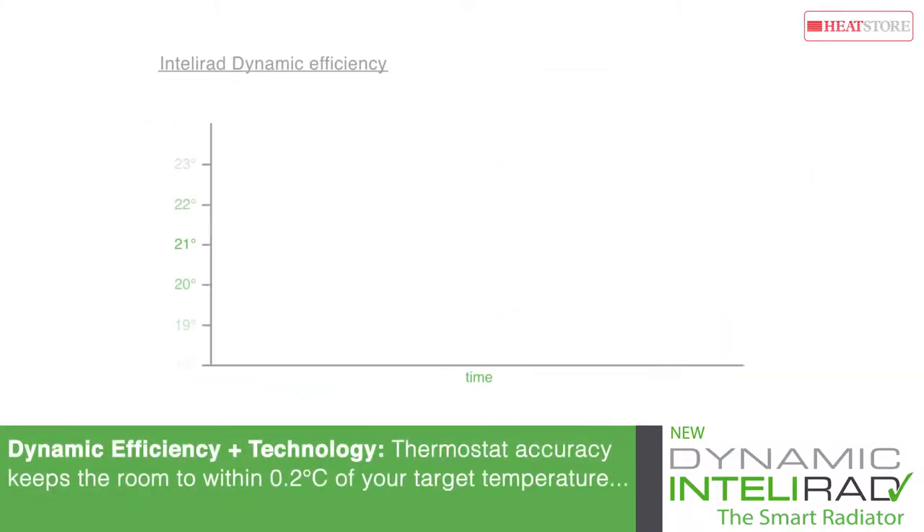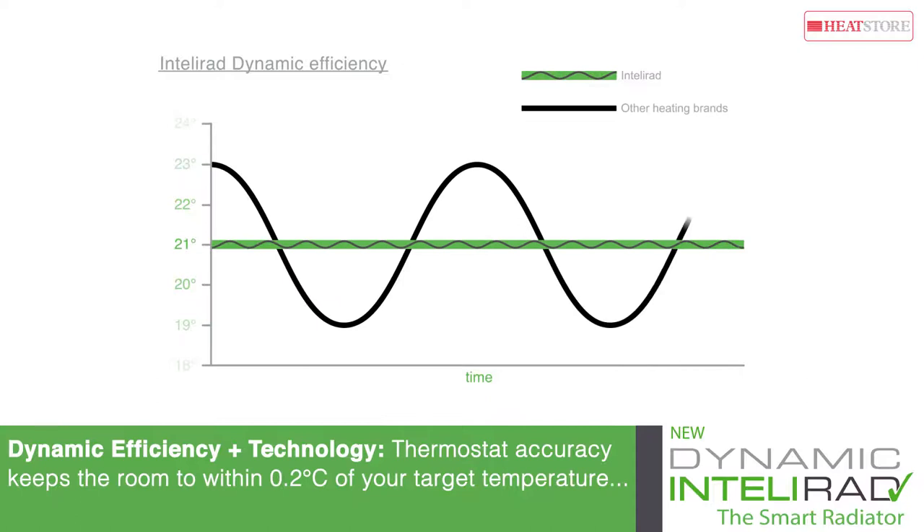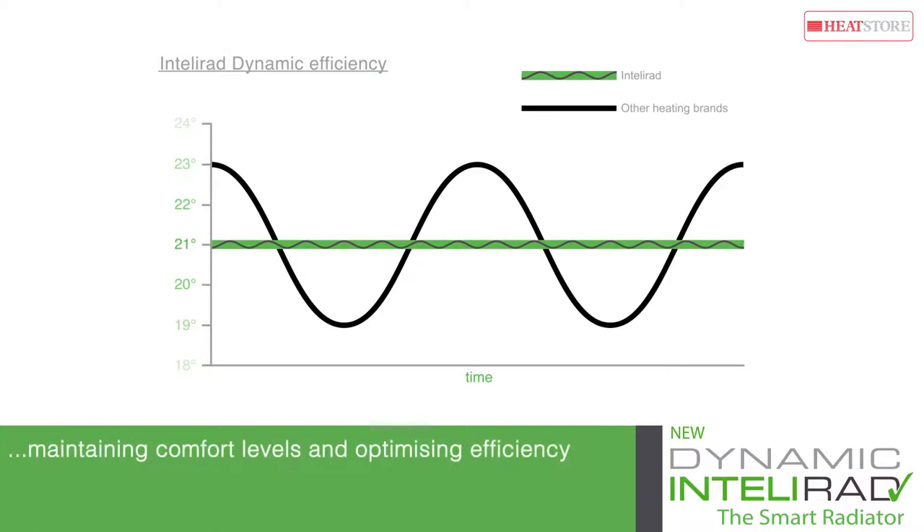The IntelliRAD thermostat is so accurate it can heat your room to within 0.2 degrees Celsius of your selected temperature, increasing comfort levels and improving efficiency.